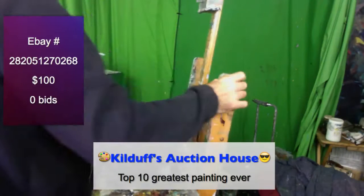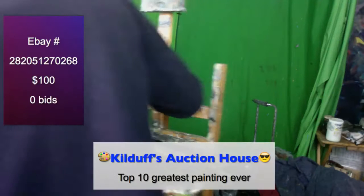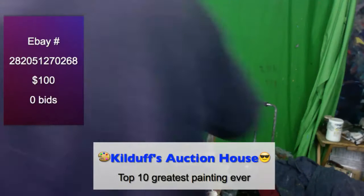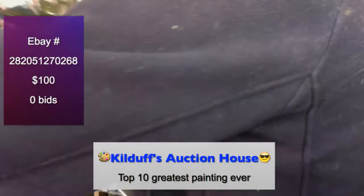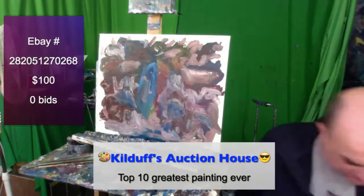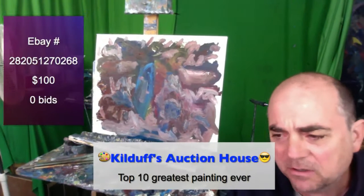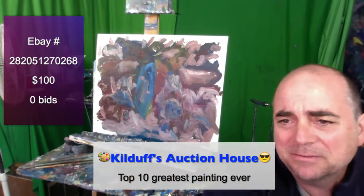Stick around, guys — later on we're going to be auctioning off my painted tennis shoes, Let's Paint TV tennis shoes. We'll do that in a few moments, but let's talk more about this lovely painting we have before us and get you a phone number so you could call in.